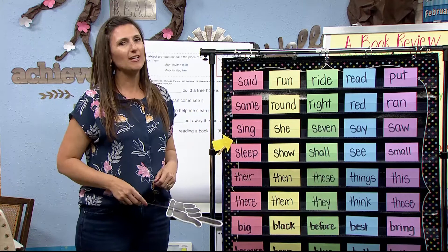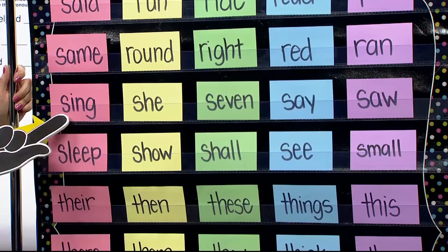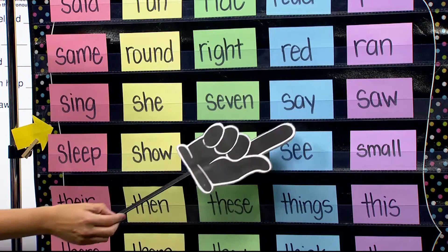Let's warm up our brains reading some high frequency words. Read them big and loud at home and I'll read them here. Sing, sleep, she, show, seven, shall, say, see, saw, and small. Nicely done, third grade.